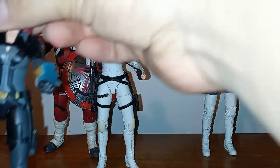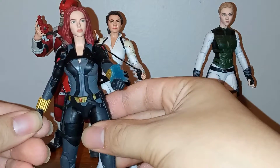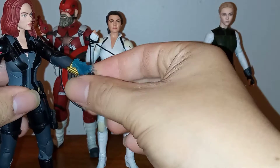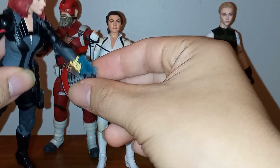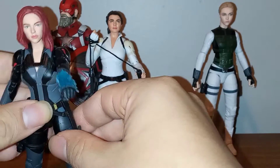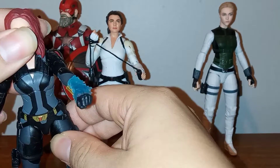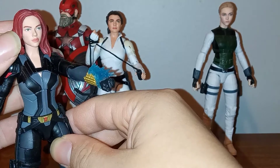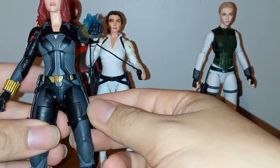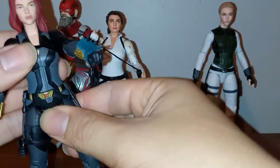First we have Black Widow, who is by far my favorite MCU version of the character — or at least the costume is my favorite. She's pretty cool. I love that she came with these gauntlet pieces, though it's been a while so this might have just come with the movie White Suit Black Widow, which I think is an exclusive or at least had a limited run. But I really love this version of Black Widow. It's probably the most like Scarlett Johansson out of all of the figures we've had for the MCU within the Marvel Legends line.